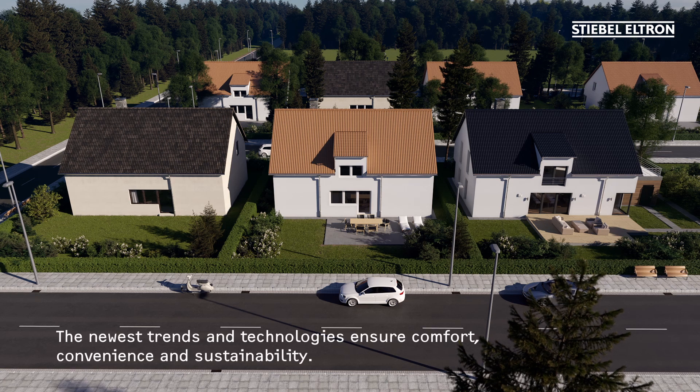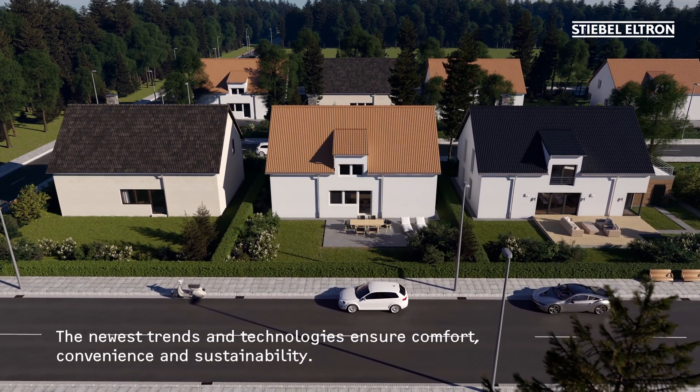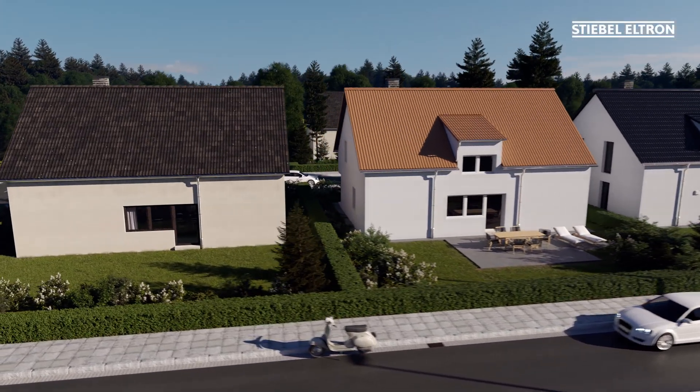Investing in your own home means creating something for the future. An energy-efficient modernization achieves a feel-good atmosphere for your family and preserves the value of your home.